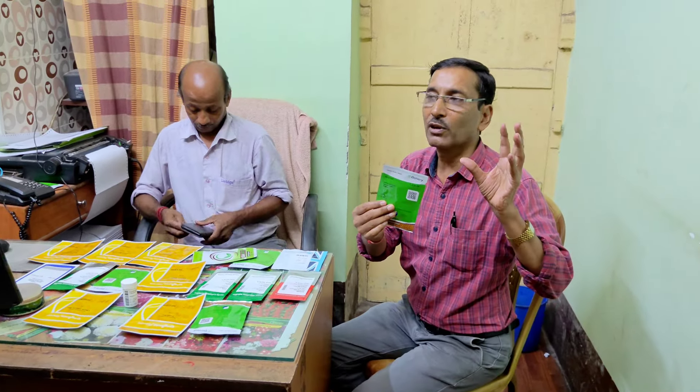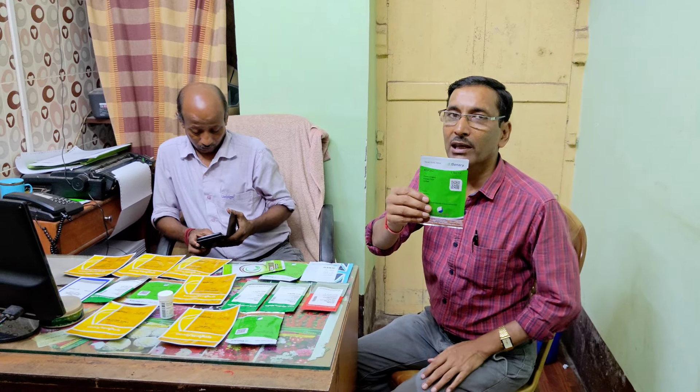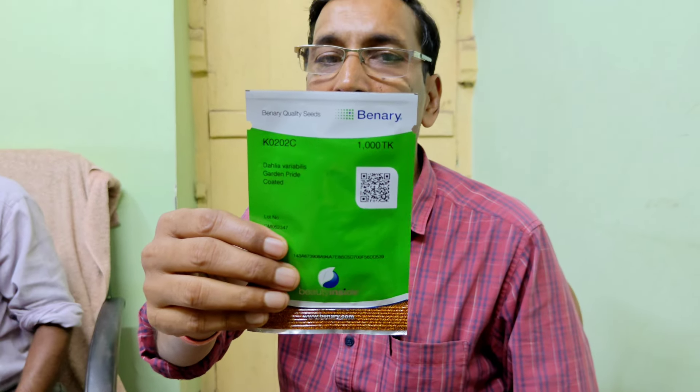The next one is from Binary Germany — the flower is very, very nice and looks excellent. This is Dahlia grown from seeds. The height is around one foot, and if you want, you can grow from cuttings also. The flower is big-sized in general, but this one is a small-size flower. In each plant, you can get 10 to 15 flowers at a single time, and the flower will stay more than 15 days on the plant. Price is 1,300 per 1,000 seeds.